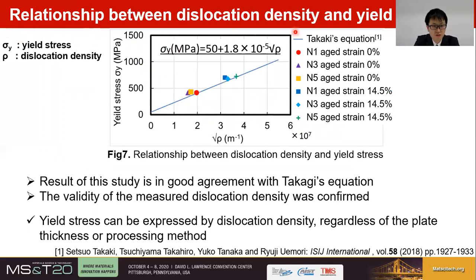The relationship between dislocation density ρ and yield stress σy is shown in this graph. In this research, yield stress σy is obtained by conversion of the Vickers hardness values. The blue line in the graph was drawn according to the established equation proposed by Takagi et al., obtained on thin plates of cold-rolled steel made through a completely different process from the present study. However, the experimental plots obtained in this study surprisingly agree with Takagi's equation, regardless of the difference in manufacturing processes. From this result, the validity of the dislocation density obtained in this study was confirmed, and it was suggested that yield stress can be expressed by dislocation density, regardless of plate thickness or processing method.